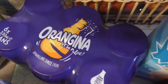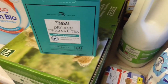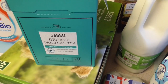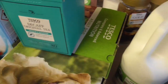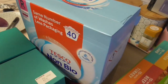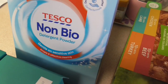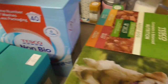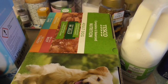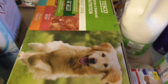We've got some Orangina — £3.50 for six cans. And some decaf Tesco tea; I've got two boxes of that. Then this was about £4.75 for a 40-wash Tesco non-bio washing powder — always does the job and smells really nice.